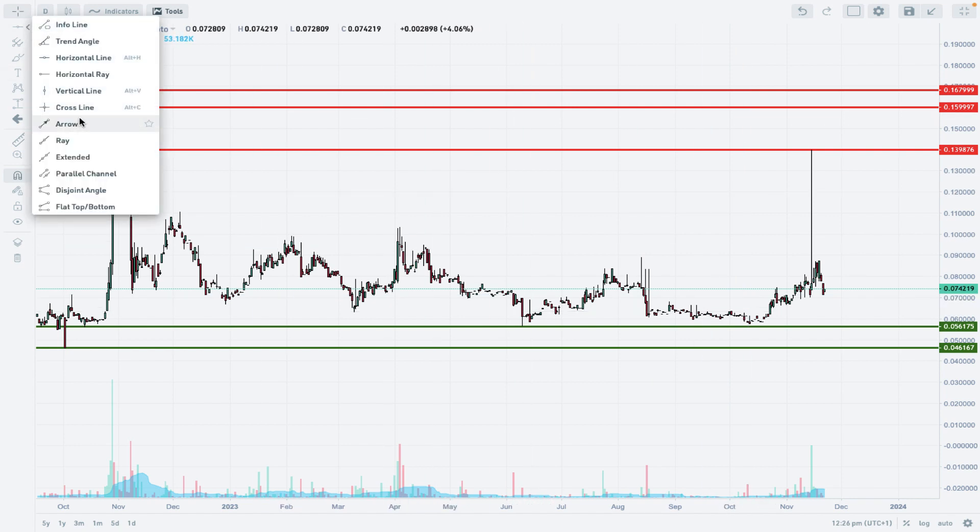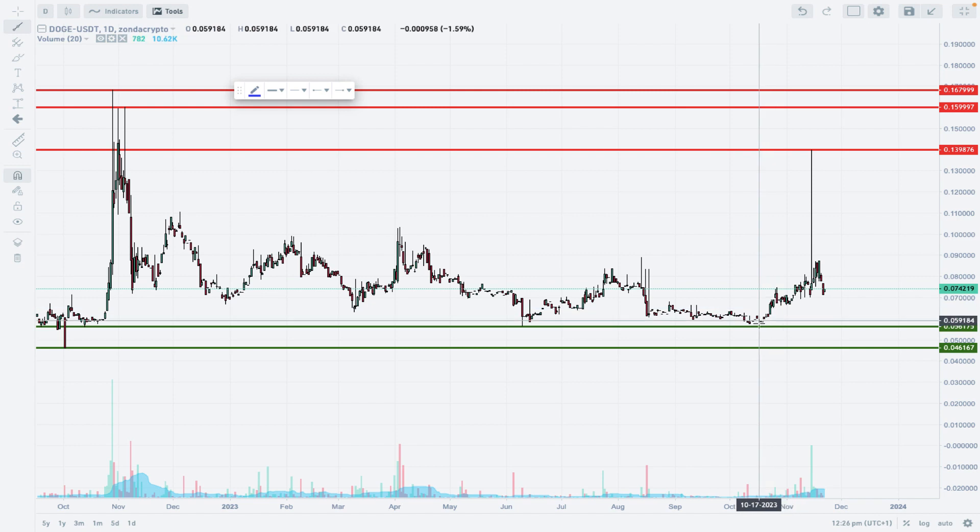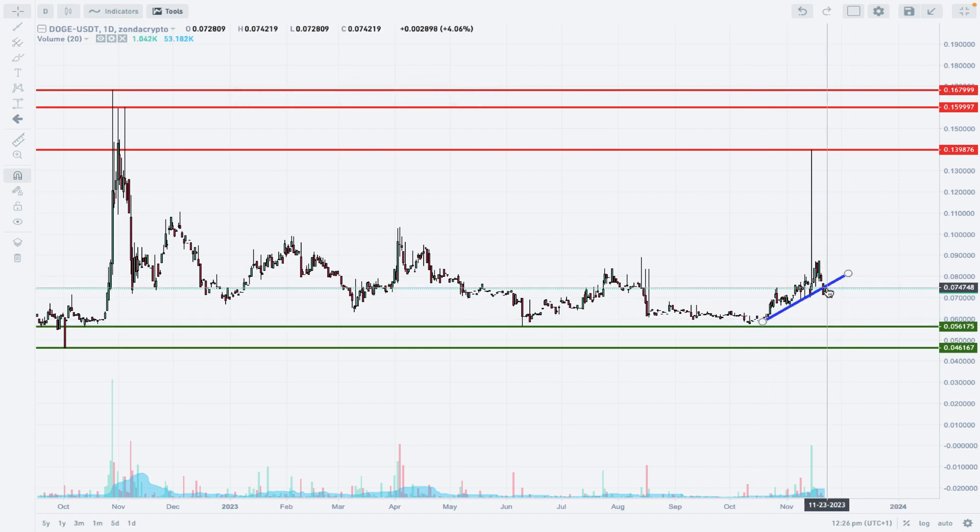We can add one more thing to our chart, which is the short-term trend line. As you can see, this trend line has already been violated and the market keeps going lower below it. Local technical resistance is still located around the level of 0.0871.